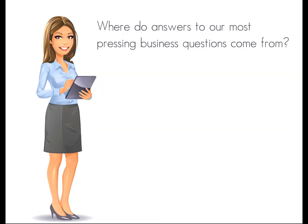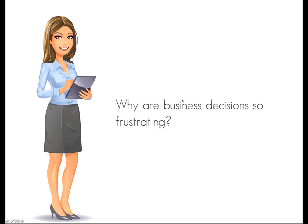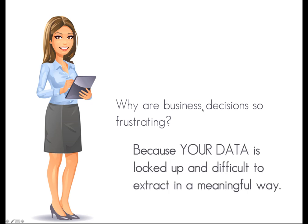Where do answers to our most pressing business questions come from? The data! Our info! Why are business decisions so frustrating? Because our data is locked up in databases and spreadsheets and is hard to extract in a meaningful, useful way.